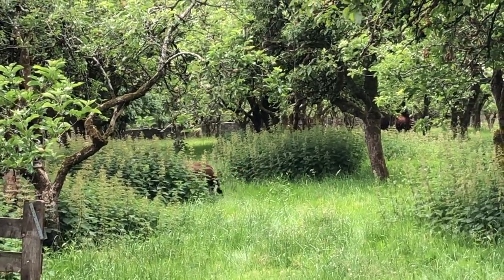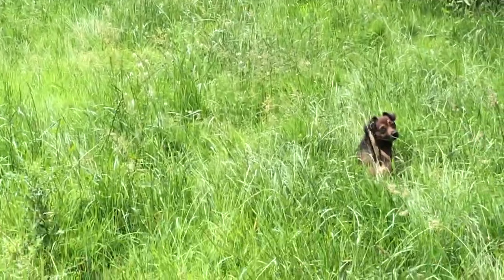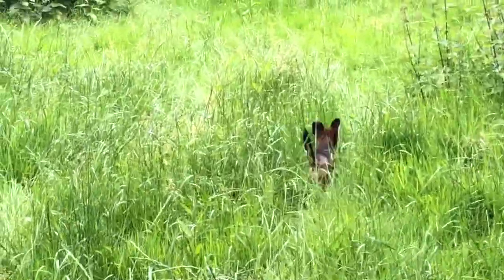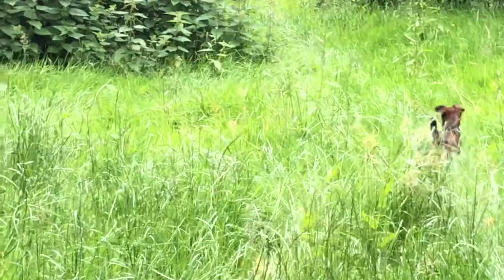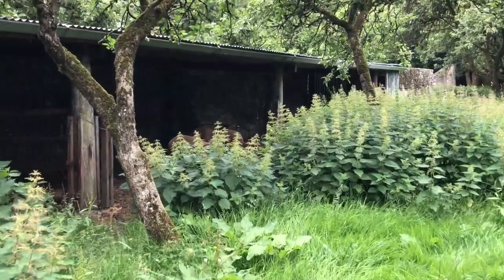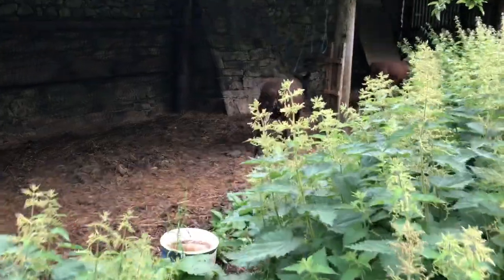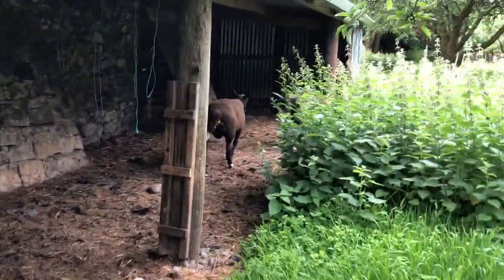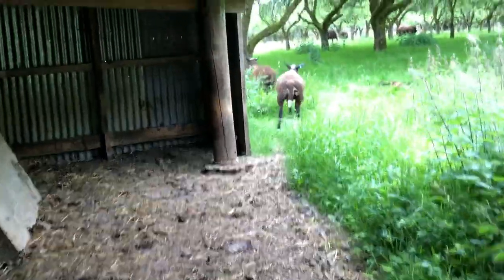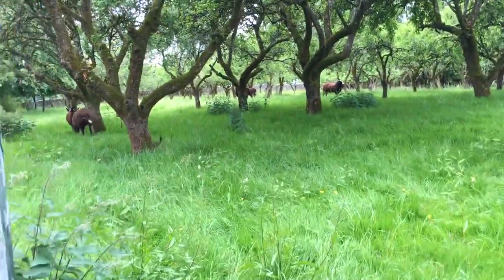You can see how deep the grass is and how high the nettles are. Inca is having to swim through the grass. These are here so I don't hit my head off this beam. Inca, leave it. Come here.